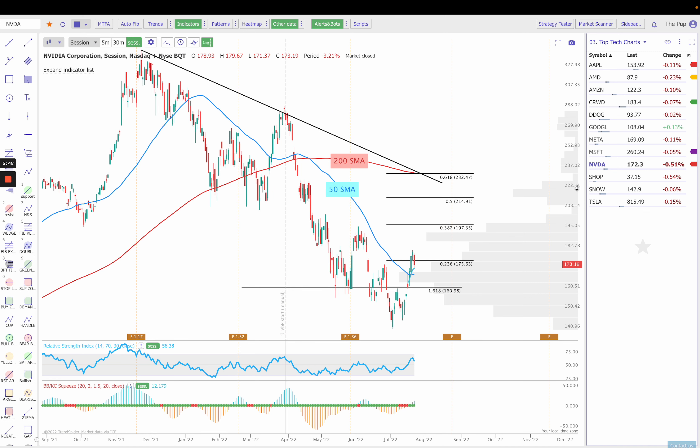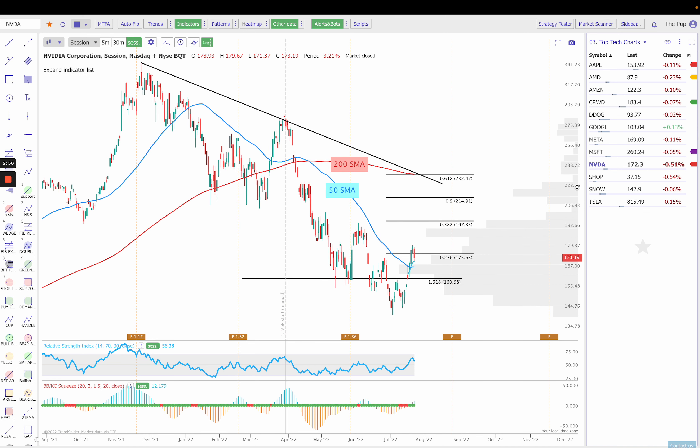Next up is NVIDIA. As I mentioned with AMD, semiconductors have been pretty strong. We did break out and hold over the 50 simple moving average last week. We had a squeeze fire off on Monday, so that's in progress. This week, I'm going to be watching $175.63. If we can break back through, I think $181 — the prior high on Thursday — should come next.